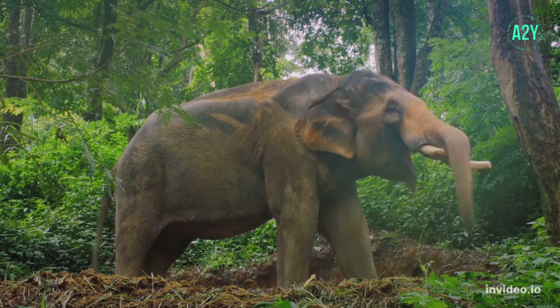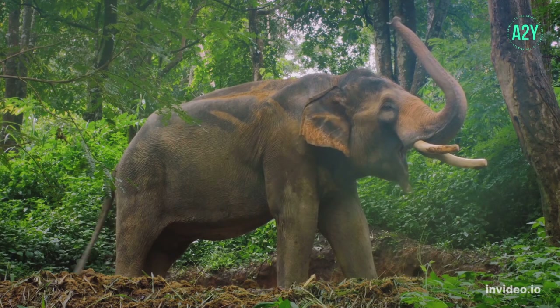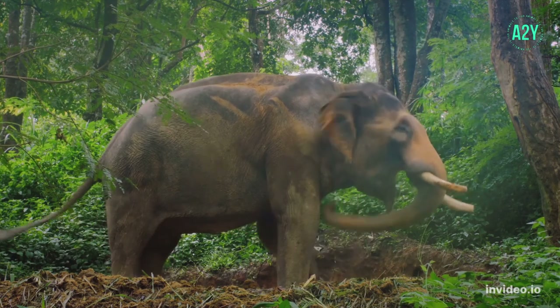Many elephants are both browsers and grazers that eat vegetation like grass, leaves, fruits, twigs, roots, and bark. Their diet varies based on location and season.